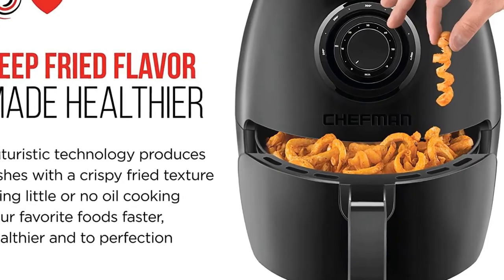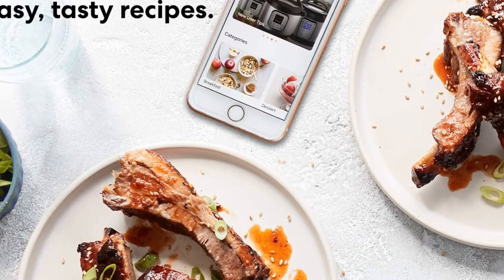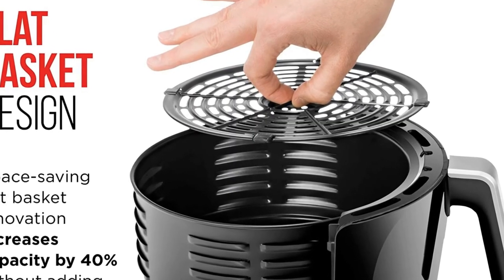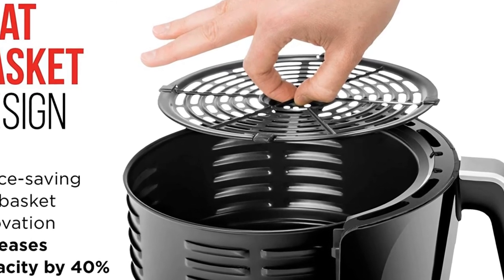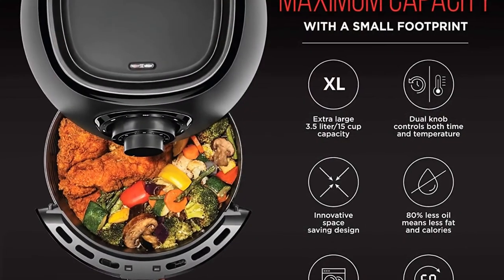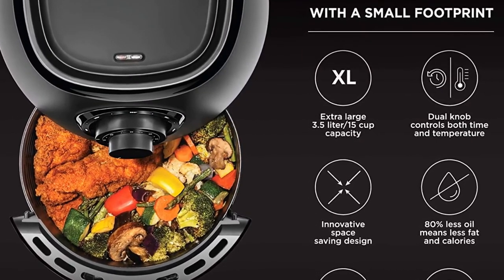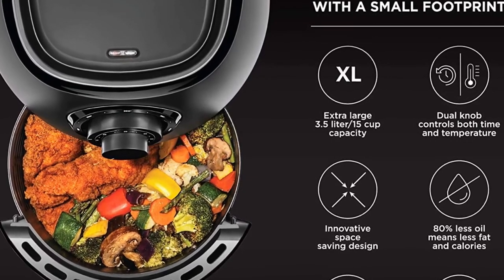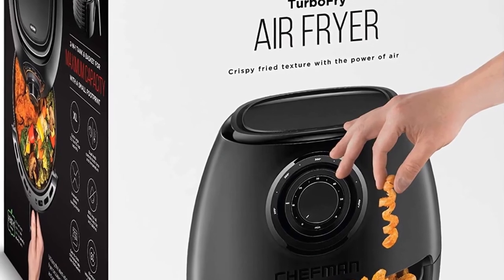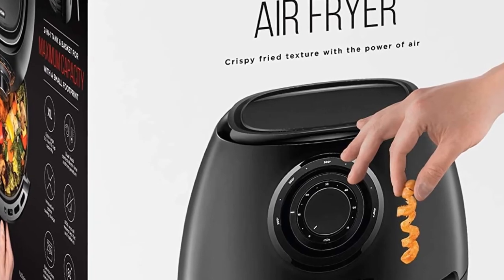Skip the microwave. Reheat soggy leftovers in the air fryer to return them to their original texture. Make better-for-you fries that are just as crispy and tasty, roast chicken thighs, or heat up leftovers for a quick and easy meal. The temperature control with 60-minute timer automatically shuts off once food is done, so you never have to worry about burning or drying out your food. Its space-saving basket is removable and dishwasher-safe for easy cleanup.